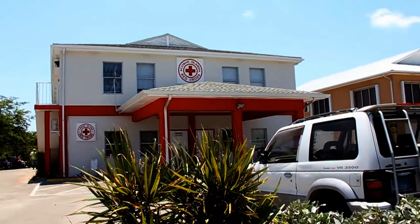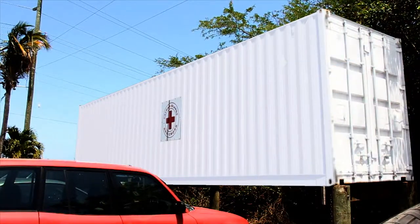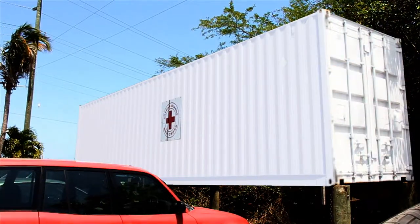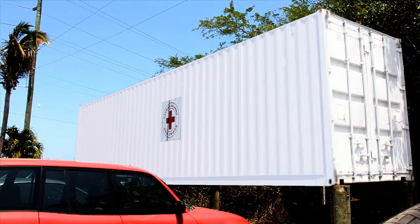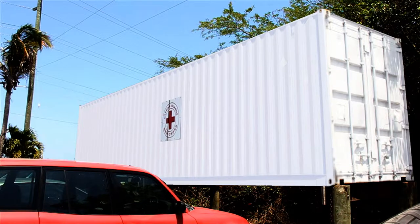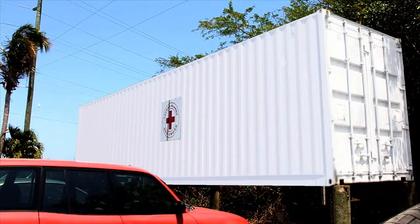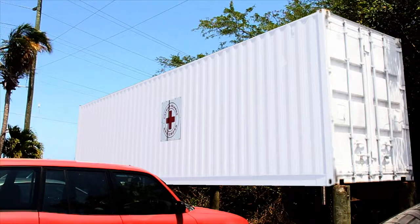Disaster preparedness focuses on raising the awareness and education of the community. The Container Project is an integral part of the Disaster Management Program. The Red Cross has seven 40-foot containers that are stocked and strategically placed throughout Grand Cayman and the Sister Islands to assist each community in the event of a national and localized disaster.